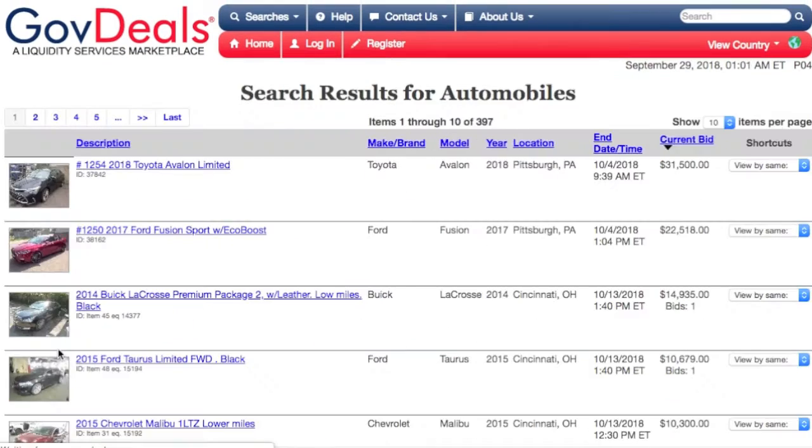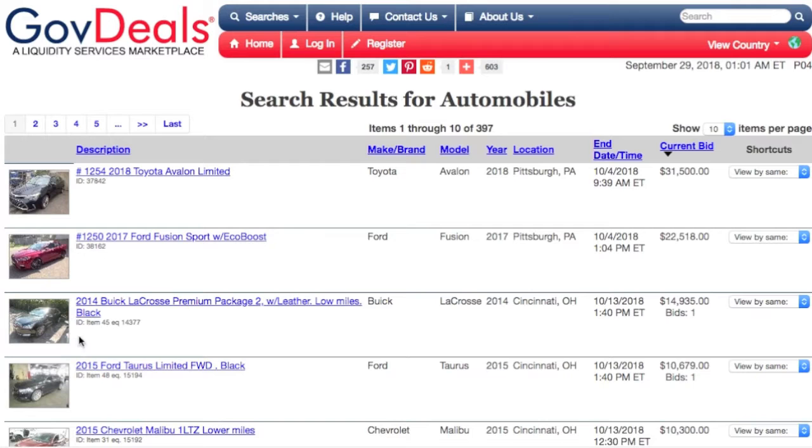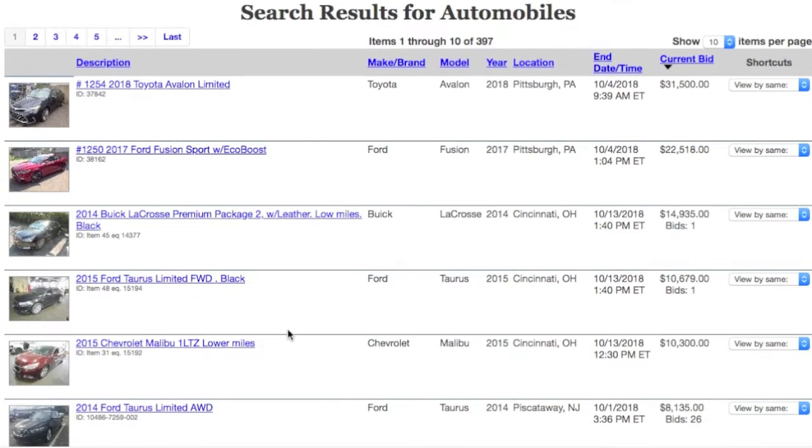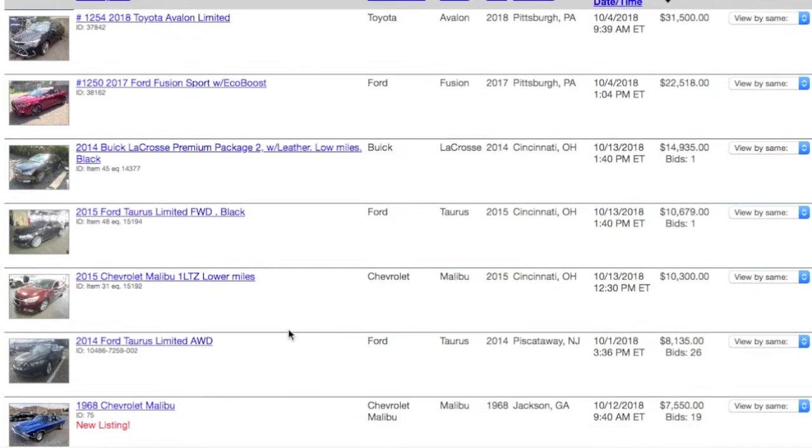Hello YouTube, W&J's Handy Dad here. Today we're going to talk about buying mainly police vehicles, but basically anything off of a police or municipal auction site.